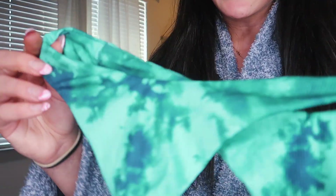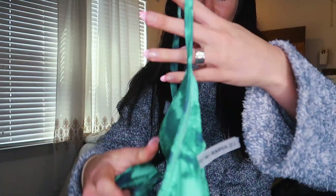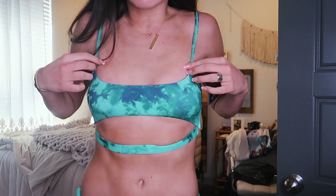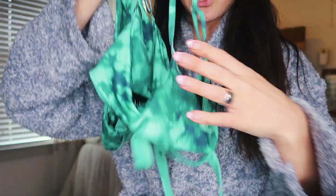Oh my god, I love this one — it's this green tie-dye one. Again, that material I told y'all I love. And I don't have a lot of greens, so this will be really cute. I'm gonna get a little St. Patrick's Day moment in. Look how cute this top is — it has the strings that hang down and wrap around your torso.